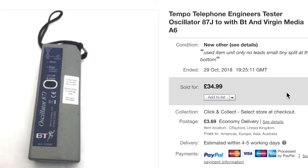The last of my oscillators sold for $34.99 — just the oscillator on its own. It's an 87J made by Tempo, also made under the Greenlee brand. If you see any of this type of stuff — Tempo, Chesival, Greenlee, Fluke — pick them up, they're going to go for good money.